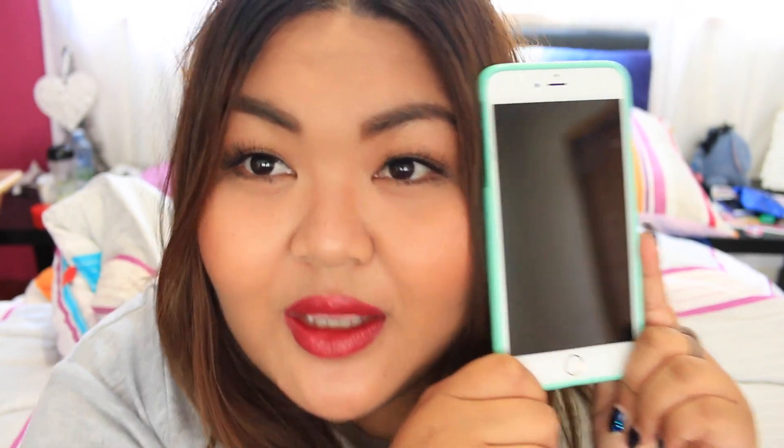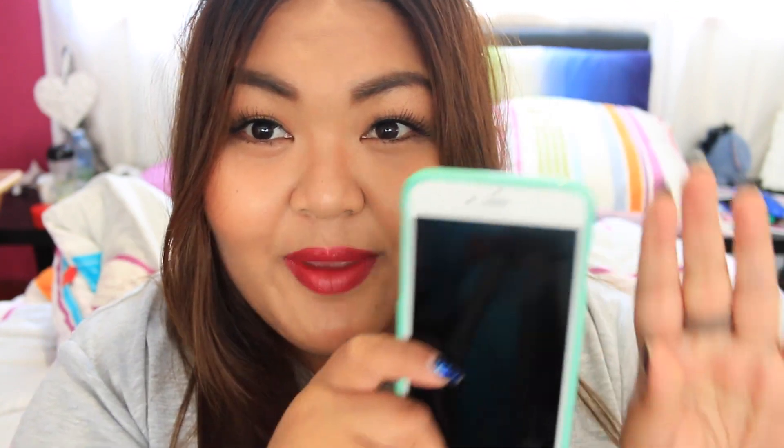Hey guys, it's Kat! I just want to do a kind of tech video. I got a new phone — the iPhone 6 Plus. It's so big, I know my face looks massive, but honestly look, it's big — like my hand.